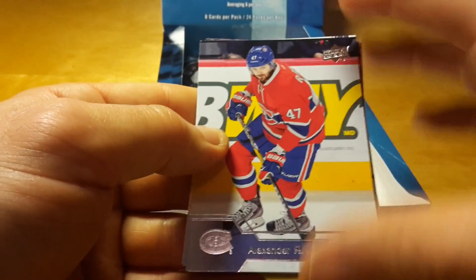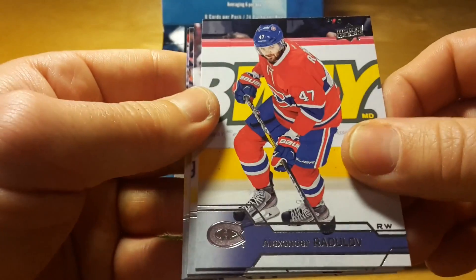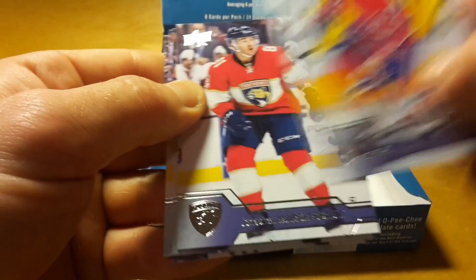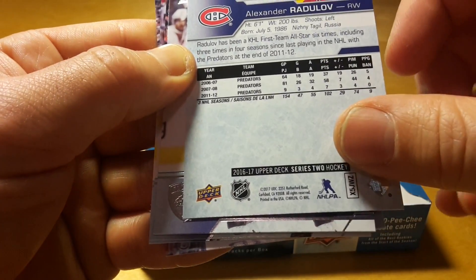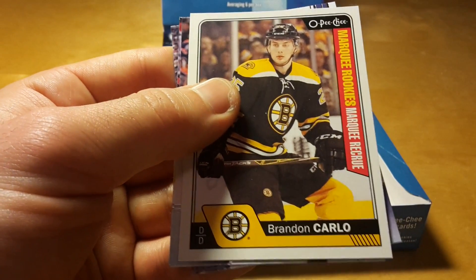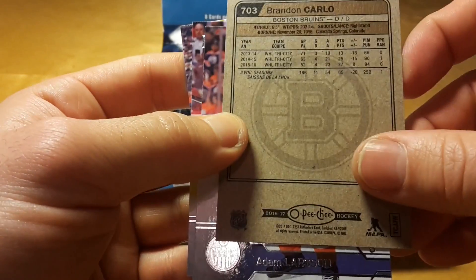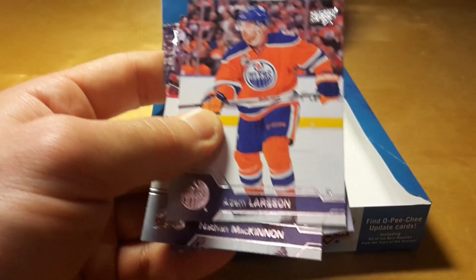Alex Radulov also — after a long break in his NHL career, last time I think he played like something like five years ago in Nashville, now back with the Canadiens. His last season was 11-12, and then he played for CSKA Moscow of the Continental Hockey League. Branden Carlo of Boston, and that's also like a rookie.